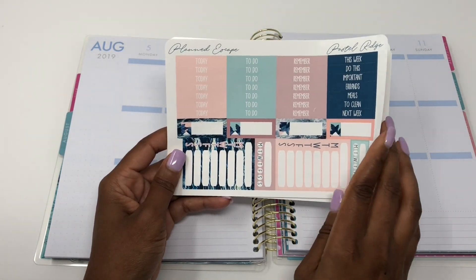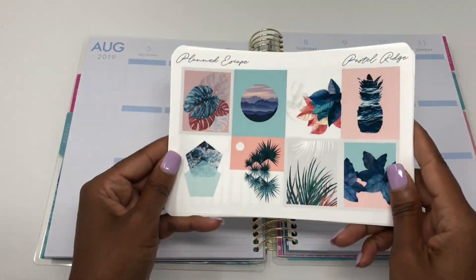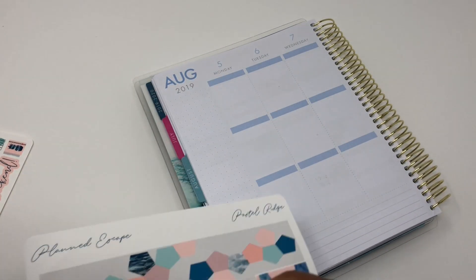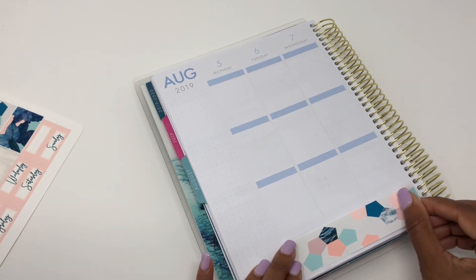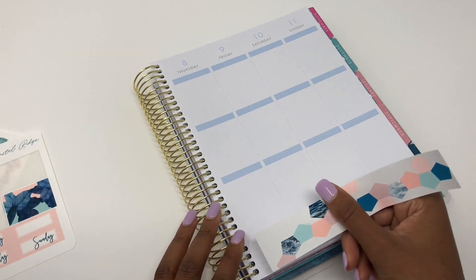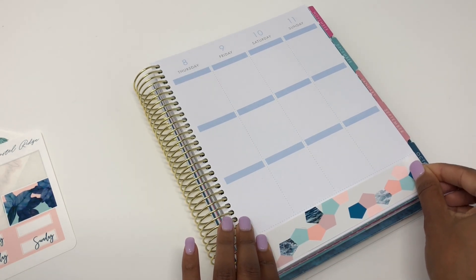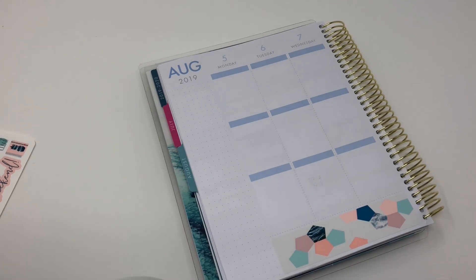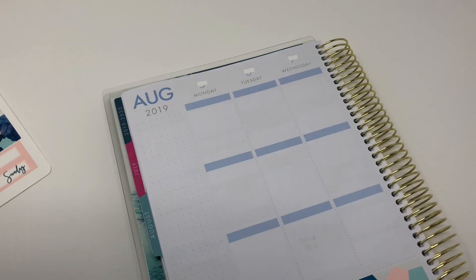Hey everyone, I'm back to do another video and this week I am super pumped for this kit. I'm using this kit from Planned Escape and it is called Pastel Ridge. Unfortunately, you can't get this kit anymore — she is no longer open. It's been in my stash for so long and I've been pushing it off week by week, but after using it I am in love and so upset I can't get another one. She hasn't updated her Instagram in almost a year, so we'll see.